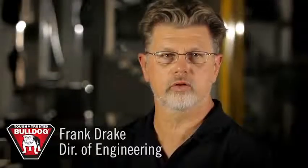Hi, I'm Frank Drake, Director of Engineering for Sequent Performance Products. Bulldog and Fulton are leading brands in the industry that supply original equipment manufacturers as well as some retail outlets.